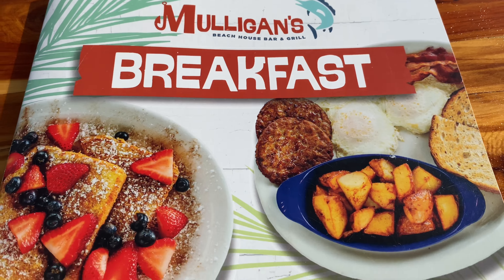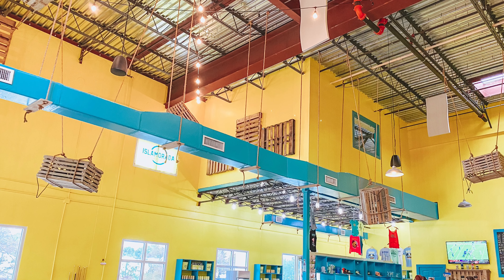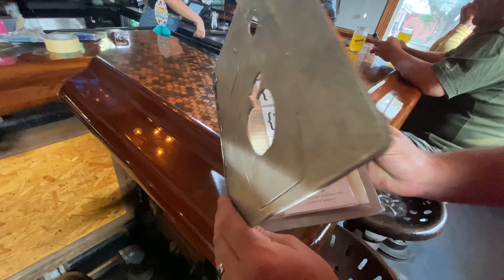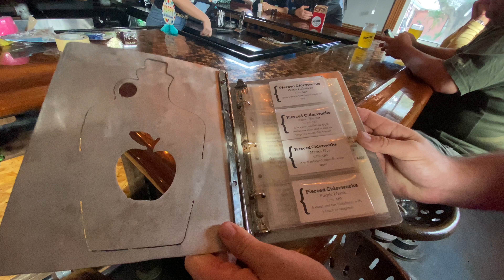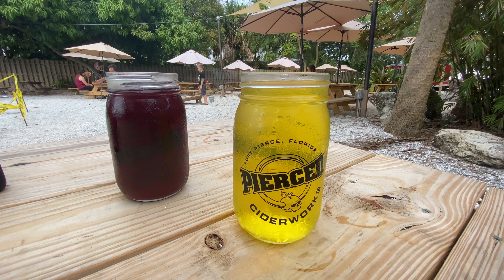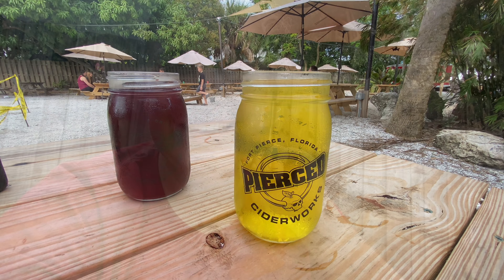If you've followed me for any amount of time, you probably already know that the Florida Keys are my favorite place. So it's really fun to be able to get that Florida Keys fix with much less of a drive. After Isla Morada Beer Company, we went to Pierced Cider Works, which is located in downtown Fort Pierce. I was a little bit nervous to go here because obviously it's a cidery, not so much a brewery, and I really don't like sours — but I actually ended up loving it.